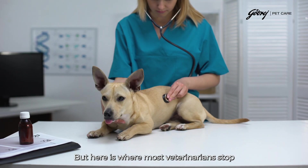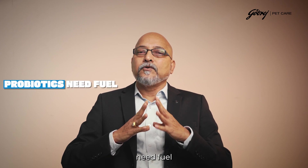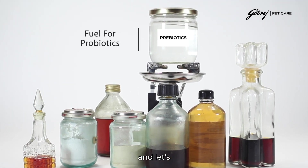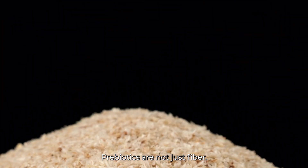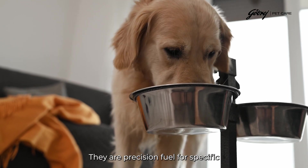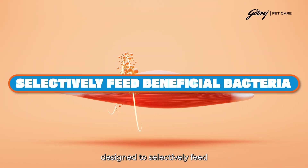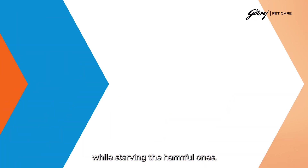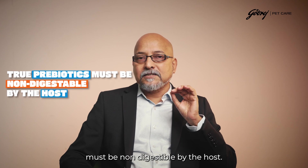But here is where most veterinarians stop — not realizing that probiotics need fuel to survive, thrive, and flourish. Enter prebiotics. And let's settle a dangerous misconception right away: prebiotics are not just fiber. They are precision fuel for specific microbial populations, designed to selectively feed beneficial bacteria while starving the harmful ones.